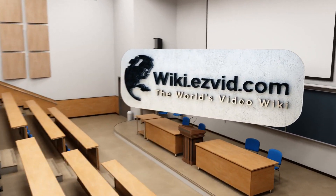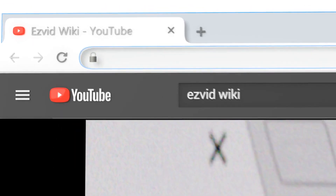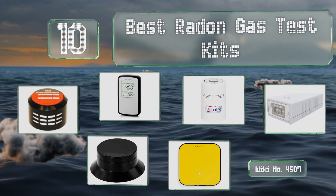EasyVid presents the 10 best radon gas test kits. Let's get started with the list.